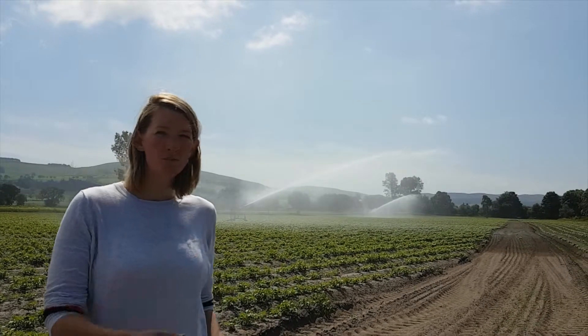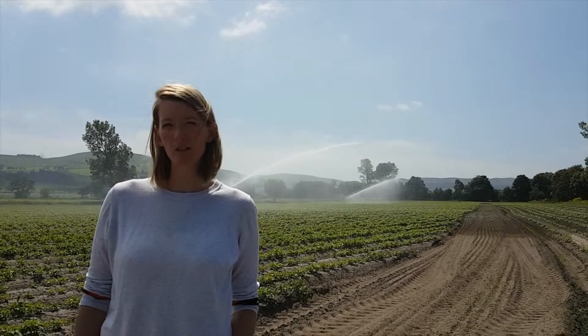It's a really good day to be out with irrigators because we have a really low level of wind. As you can see the booms, there's not much drift, so we get an even application across the field — these are perfect conditions to be out.